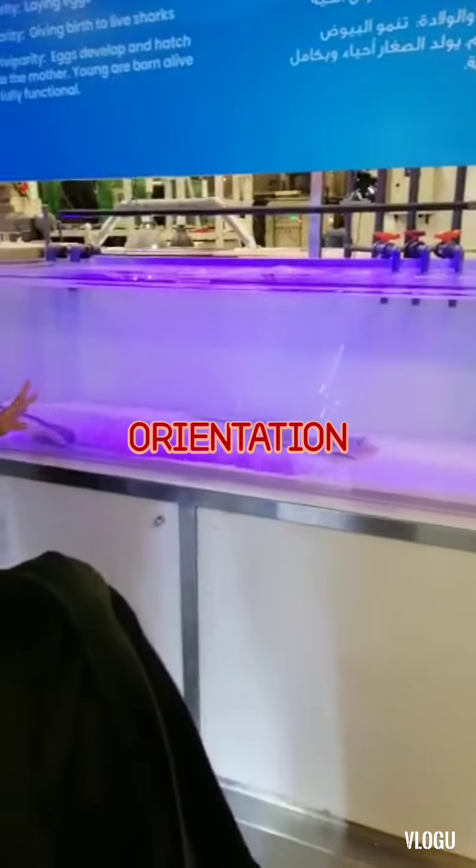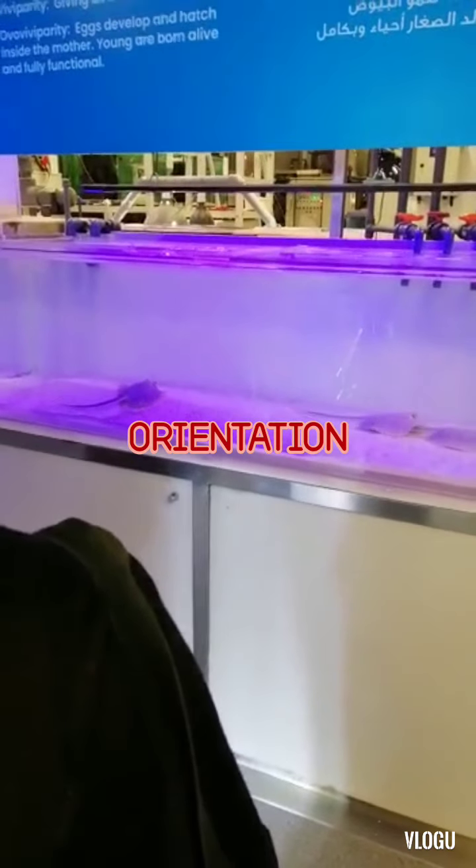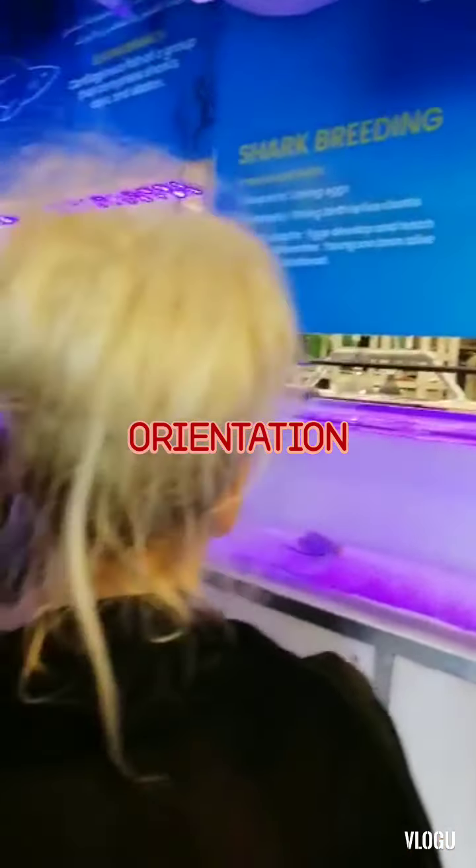And those are the most spotted stingrays. The most spotted stingrays, they can sting and they can release venom as well. And here, it's just like a nursery for them.